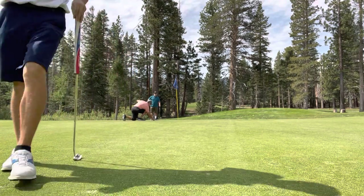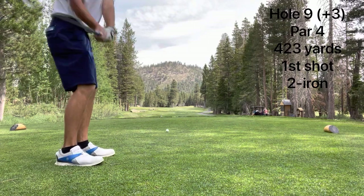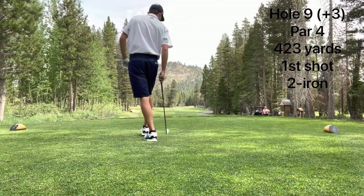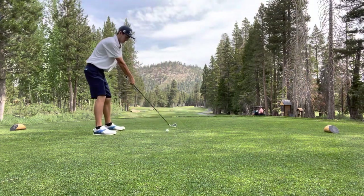One thing I didn't note a lot about this course is the views — there are so many nice views around this course, especially off the tees. Unfortunately, I didn't get very good videos of those.